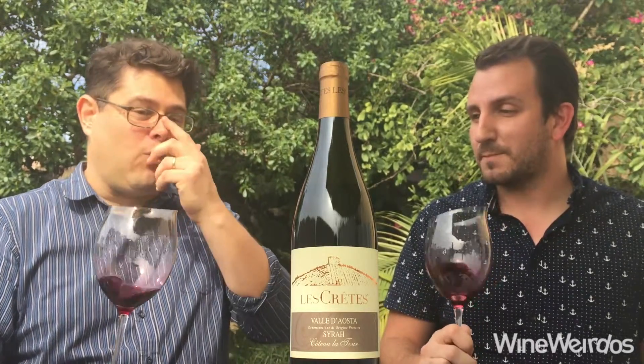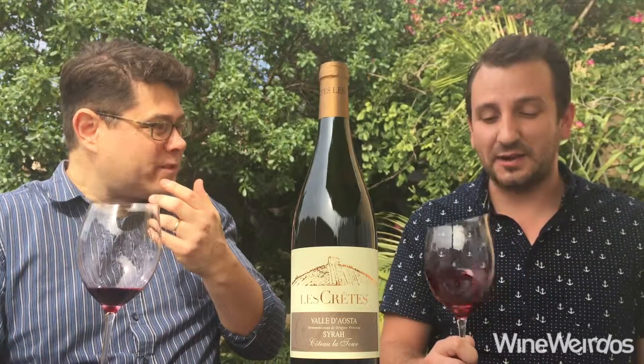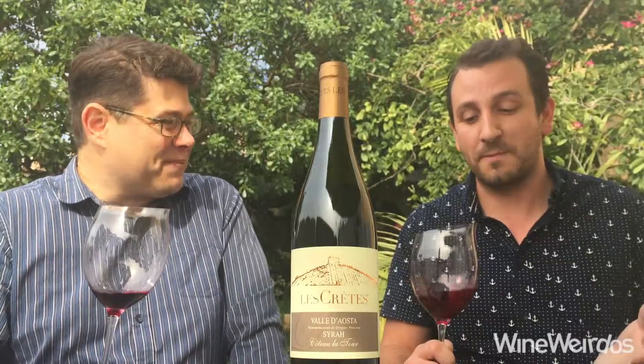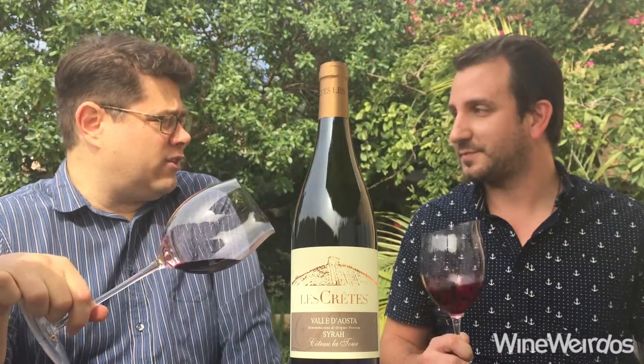Wow — incredible acid on this, right? Yeah, this is not coming across as a Syrah in any way shape or form, but it's enjoyable nonetheless. I'm getting some of that black olive character that you get in southern Rhône.